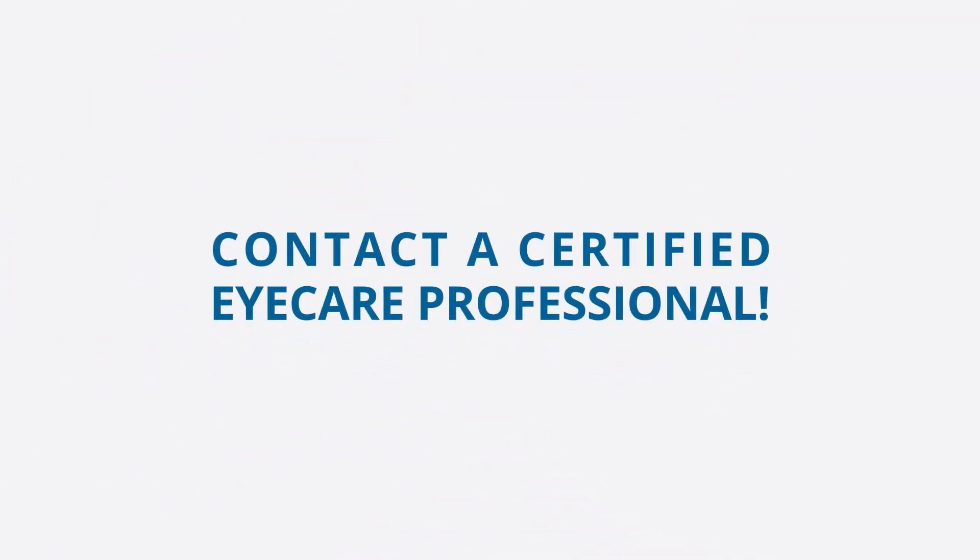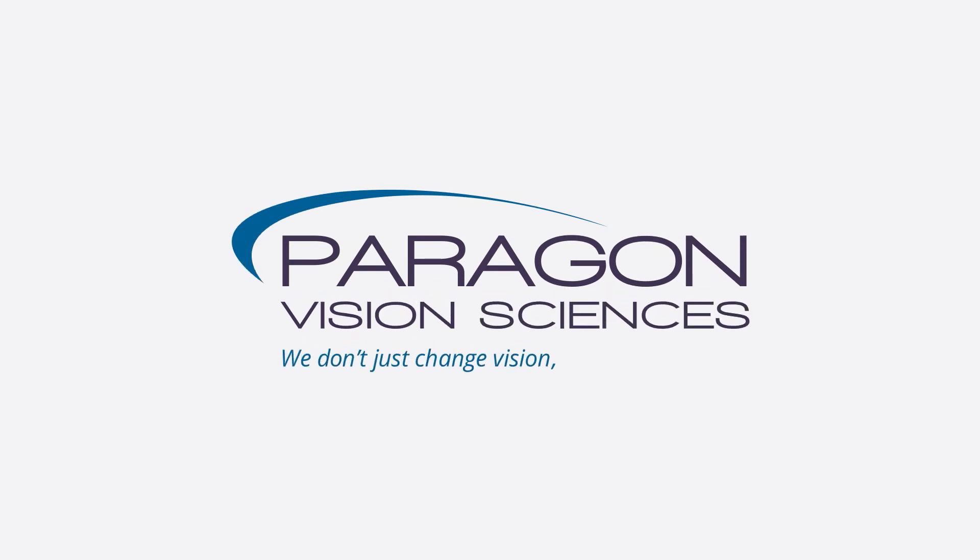For more information, ask your eye care professional or visit paragonvision.com. Paragon — we don't just change vision, we change lives.